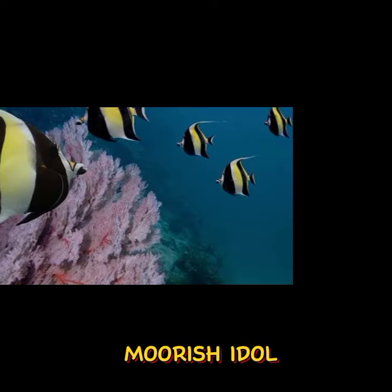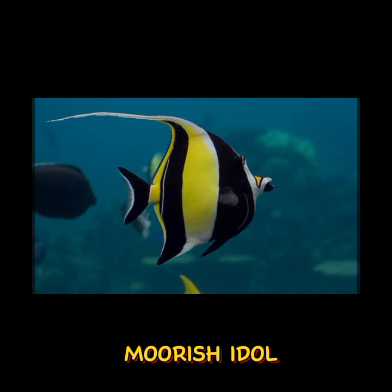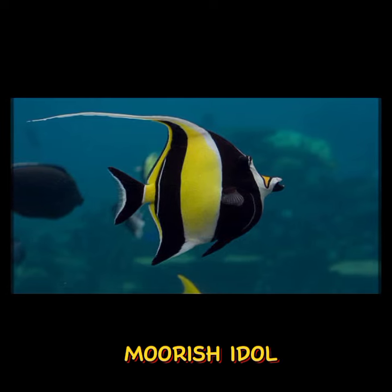Number 4: Moorish Idol. This elegant fish is characterized by its distinctive black, white, and yellow bands, and it's often found in coral reefs.